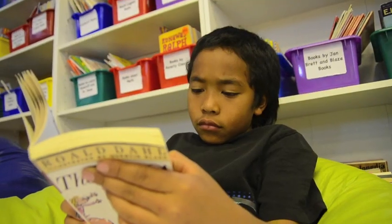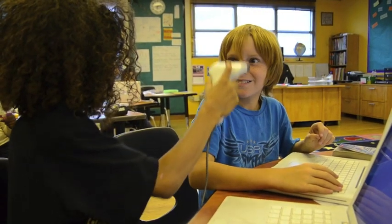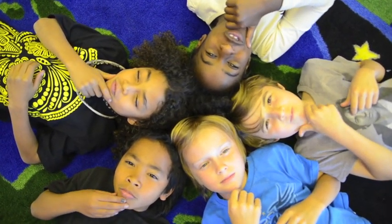Our thoughts on the books we read live on forever, thanks to QR codes. Now if only people had QR codes!